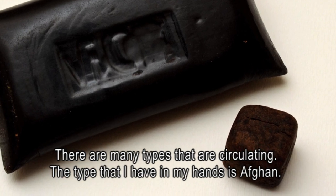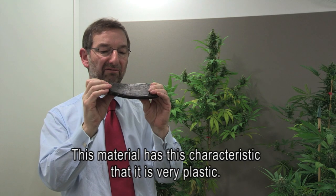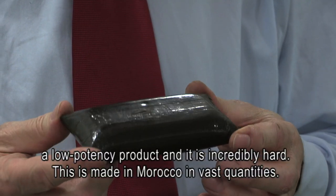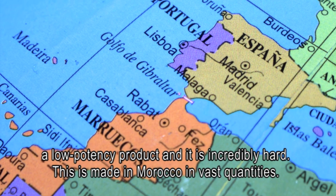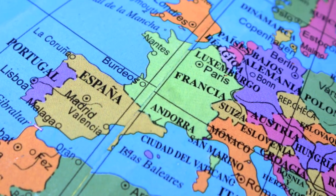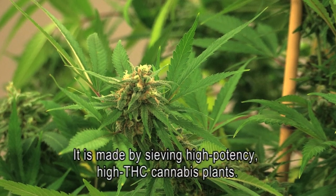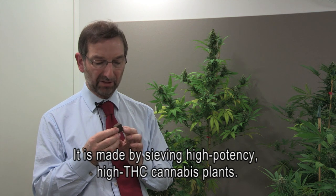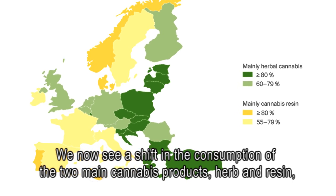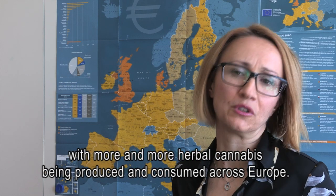There are many types of resin circulating. The type I have in my hands is Afghan — it has the characteristic of being very plastic. What dominates the European market is what's called soap bar: a low-potency product that's incredibly hard, made in Morocco in vast quantities. Things have changed enormously; in mainland Europe there is a trend for high-potency resin made by sieving high-potency, high-THC cannabis plants. We now see a shift in consumption of the two main cannabis products — herb and resin — with more and more herbal cannabis being produced and consumed across Europe.